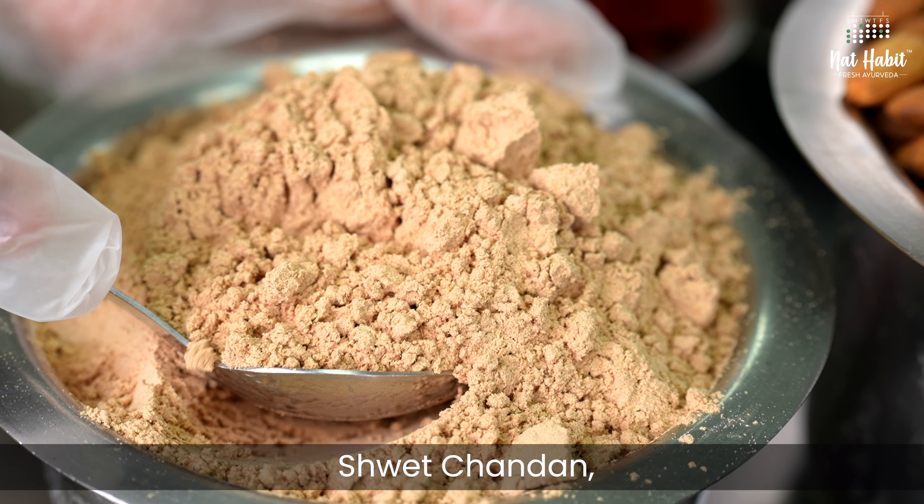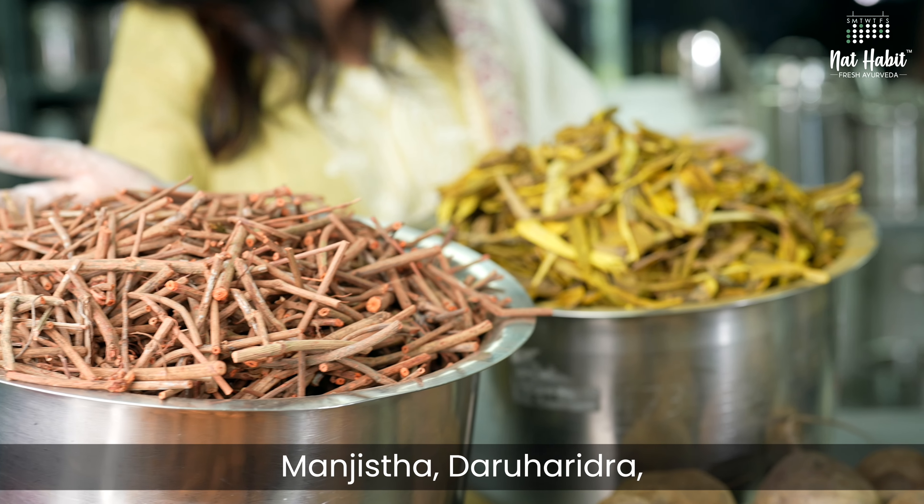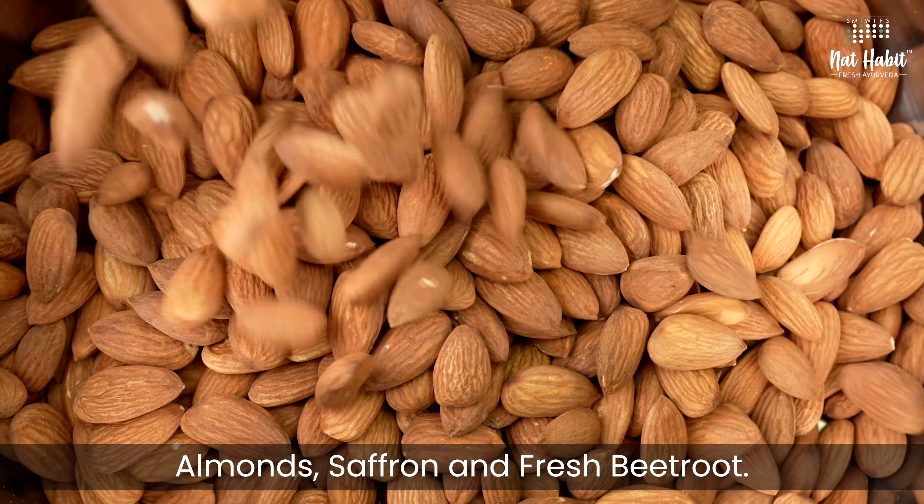It also has Shwet Chandan, Nagakesar, Manjistha, Daru Haridra, almonds, saffron and fresh beetroot. All of this is blended into a thick creamy paste.